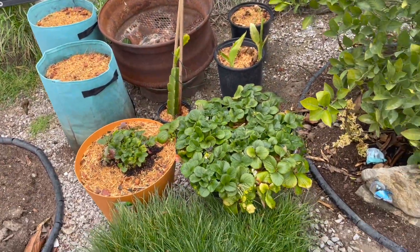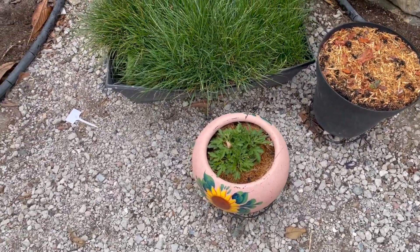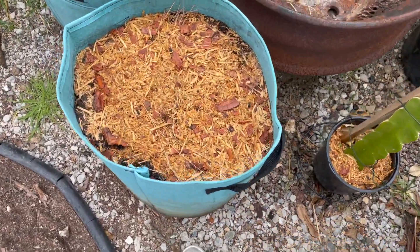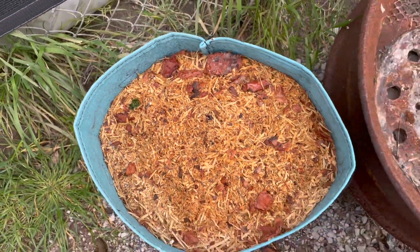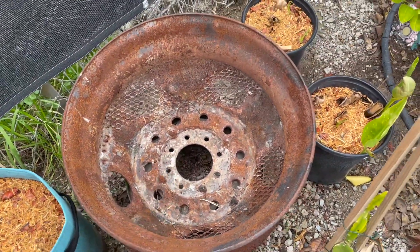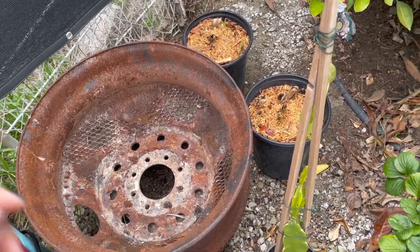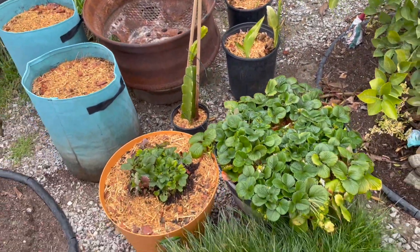Some more strawberries, some tulips, some mums. These potatoes — this bag is not doing anything but this bag has some potatoes. I want to use this to grow some flowers in, but I don't know, I have to see.